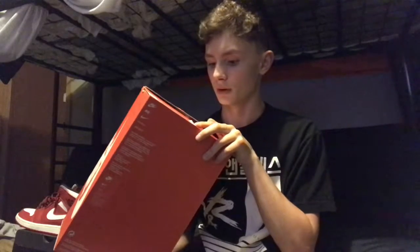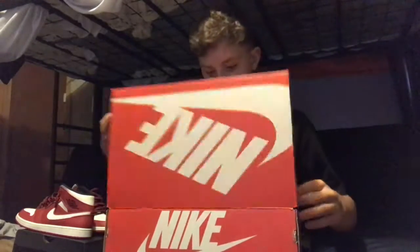Here we have the simple Nike box. These were $120 at retail. Let me show the simple white wrapping paper inside.